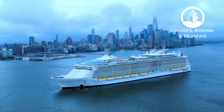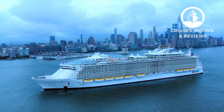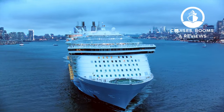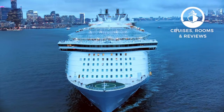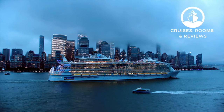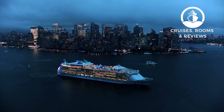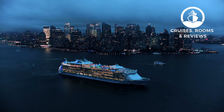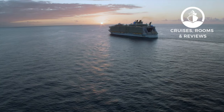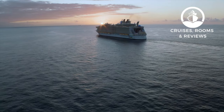Hey everyone, it's Matt from Cruises Rooms and Reviews, and we're back looking at Oasis for our fifth neighborhood tour. This time we are checking out Central Park, one of the unique features introduced on Oasis of the Seas. Central Park is a feature you will not find on any other class of ship — well, maybe except the upcoming Icon class from Royal Caribbean, which will carry forward the Central Park concept. Stay with us till the end and I'll share two secrets about Central Park on Oasis of the Seas.